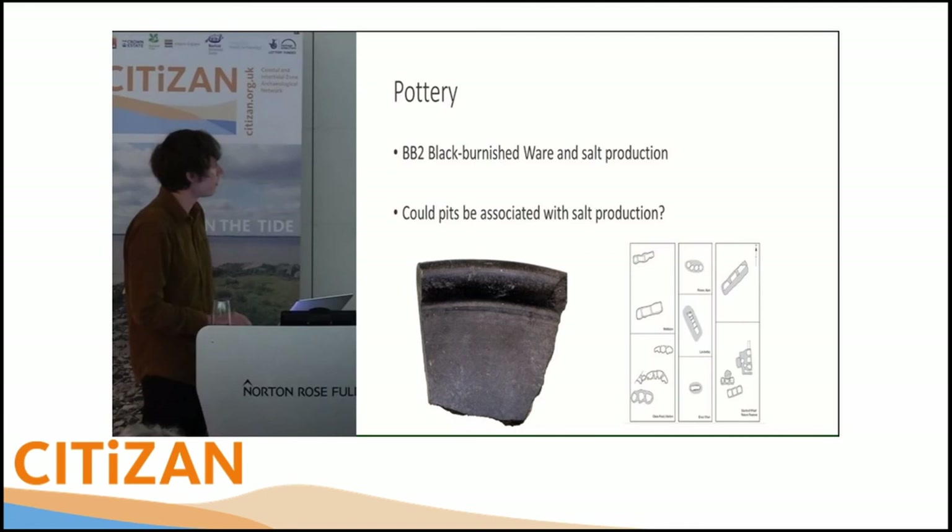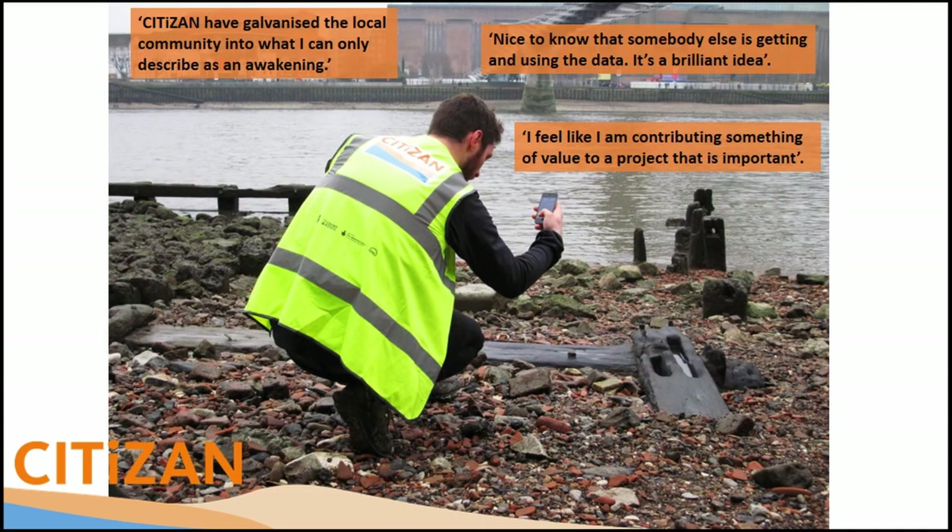We have an annual conference so our volunteers can present their work to their peers. It's not just 'thank you for the data, we'll write it up for you' — they get a chance to share what they've learned. This is one of our volunteers, Lawrence, from Mersea Island, talking about sites they've been looking at, including unabraded Roman pottery that's eroding out of somewhere. That's something we can then start investigating together by pooling all our partnership resources.